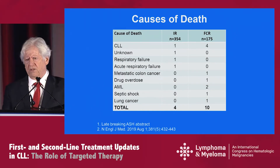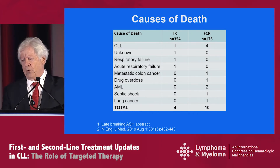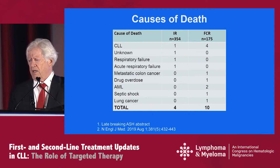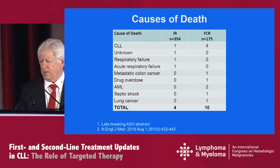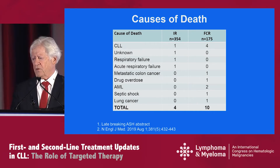What were the causes of death in this trial? At the three-year time point, there were 10 deaths in the FCR arm and four deaths in the IR arm — and I would remind you, there is a two-to-one randomization here, so the incidence of death is really quite different. In the FCR arm, four individuals unfortunately passed away from CLL, versus one in the IR arm. The other causes of death are listed there for you.